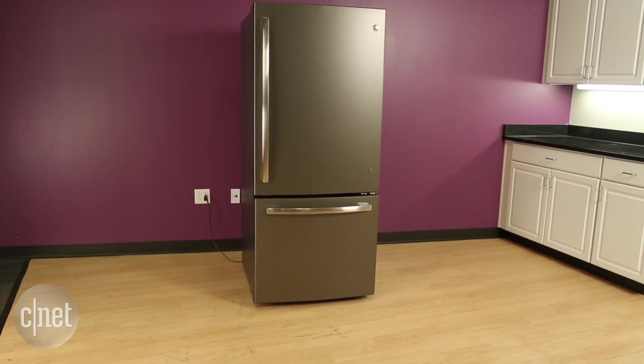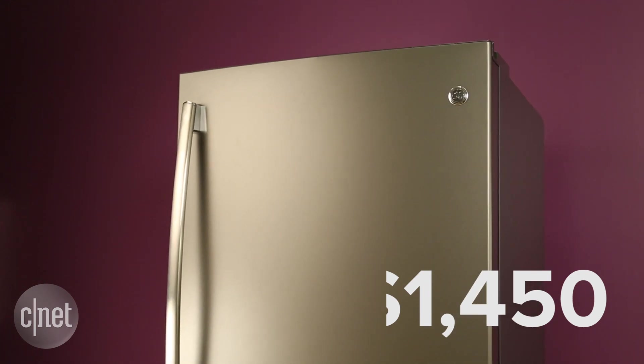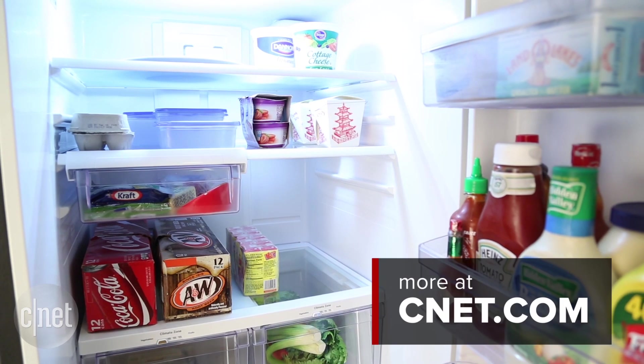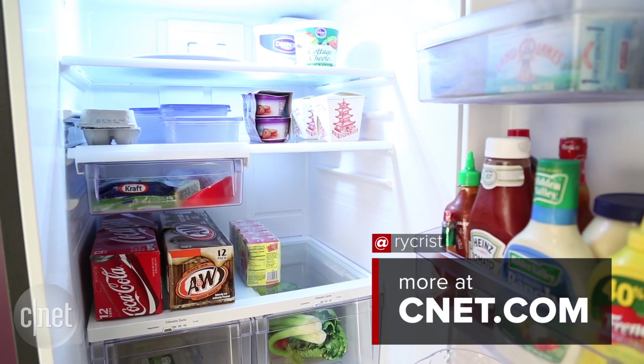This slate bottom freezer retails for $1,650. We found it marked down to closer to $1,450, so you might be able to get a discount. That's about middle of the road for bottom freezers. You might be able to find a better deal on other competing models, so shop around. But if you like this fridge and its slate finish, it's worth consideration.